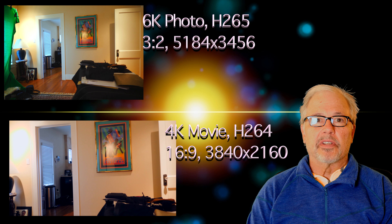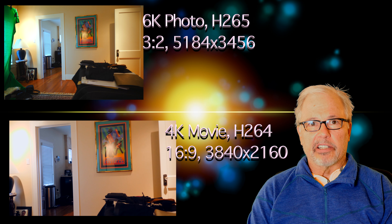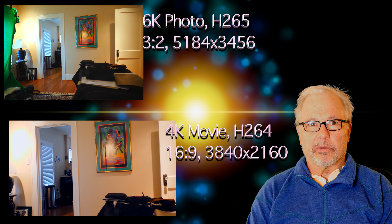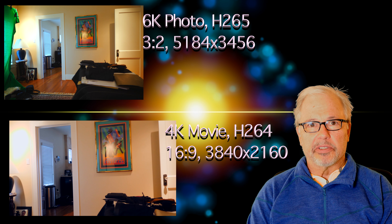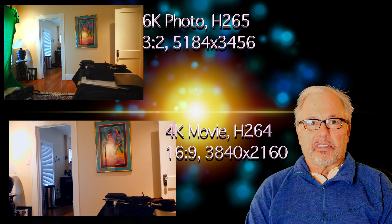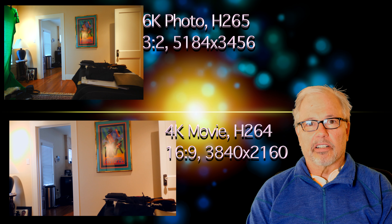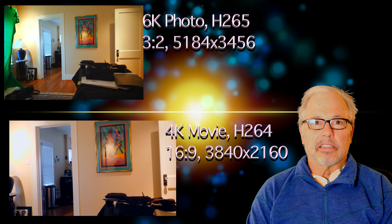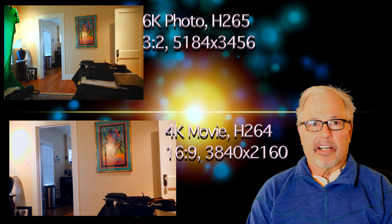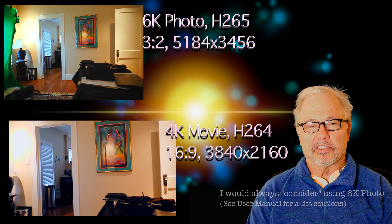So what did we learn from this? I really like 6K photo — it seems to be easier to color grade, don't ask me why. You get the wider aspect ratio; I've been shooting 3:2. If you're a wedding photographer, you can take any still out of this and get a good quality print, so you don't need a separate videographer and photographer. The file sizes are smaller than some of the higher bit rate movie modes, and I just don't see the big difference in quality.